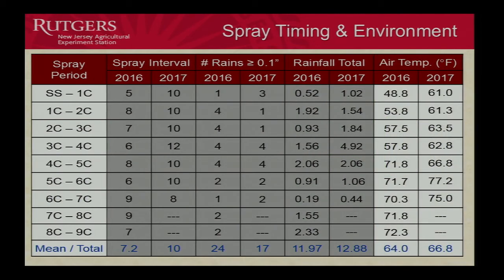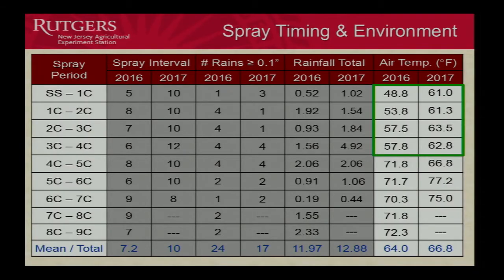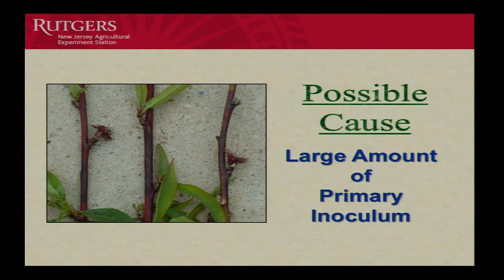Temperature is another factor not in our rules-based model. Looking at the first four spray periods, temperatures were much warmer in 2017. That difference can make a world of difference in terms of bacterial multiplication and therefore much more inoculum. Temperature at the beginning of the epidemic could be an even bigger factor than the amount of rainfall.